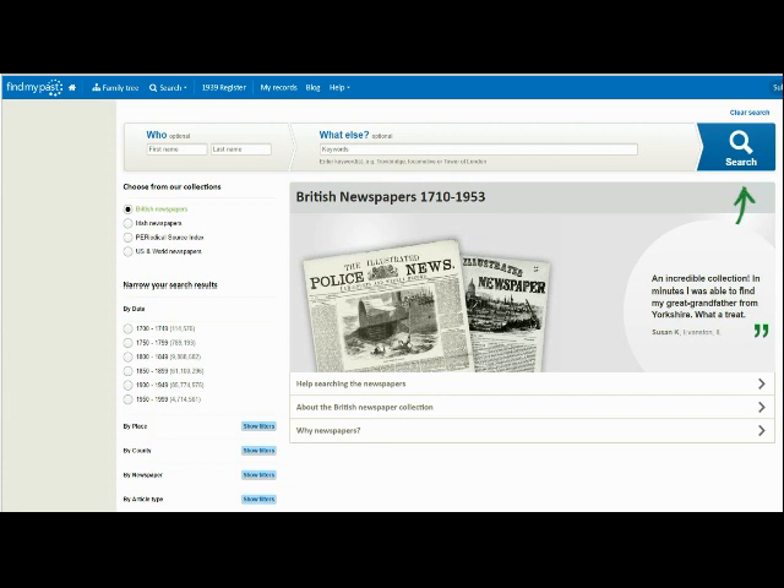Once you pop the information you're basing your search around into either of the search forms, simply click the blue microscope button to the right. Above this button you will also see the option to clear your search, which will remove any filters you've added during the course of your research.